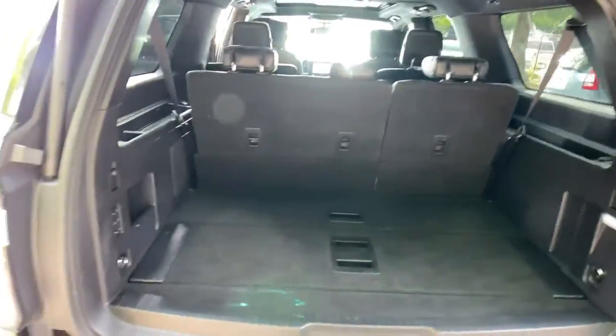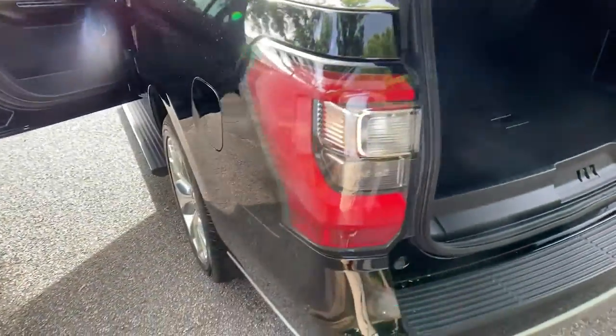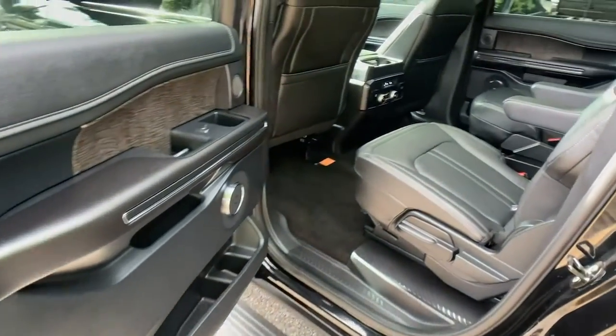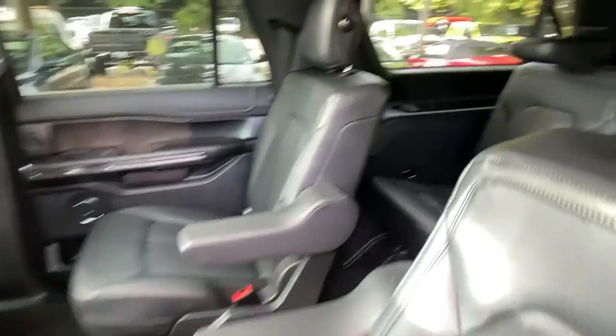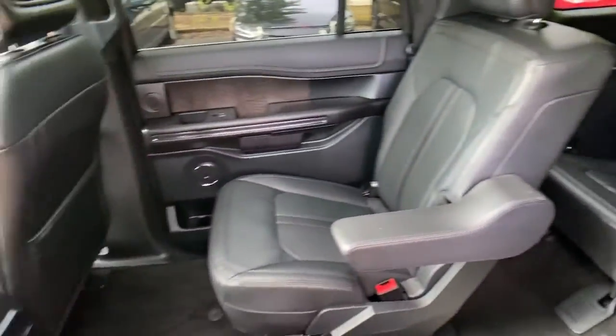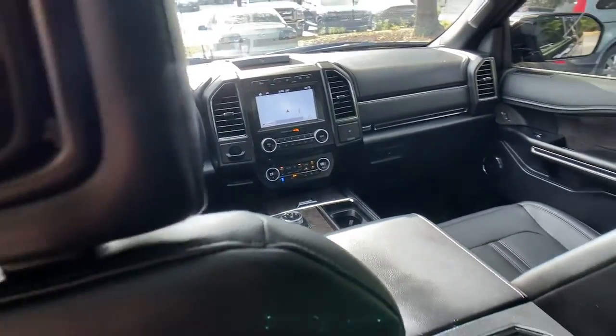The following are some of this vehicle's highlighted options: adaptive cruise control, power liftgate, electronic stability control, aluminum wheels, seat memory, trip computer, power windows, bucket seats, four-wheel disc brakes, and power steering.